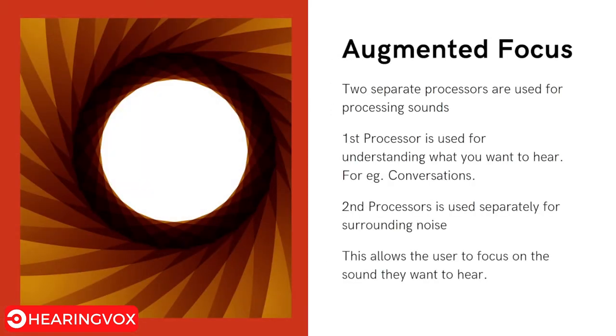The next feature is Augmented Focus. There are two separate processors for processing sound. The first processor handles what you want to hear — such as conversations with friends or family. The second processor handles surrounding environmental noise. This allows the user to concentrate on what they want to hear from their surroundings.